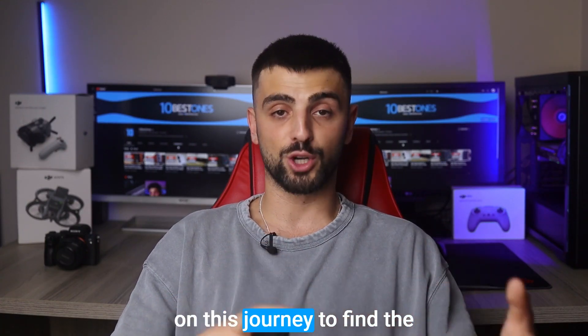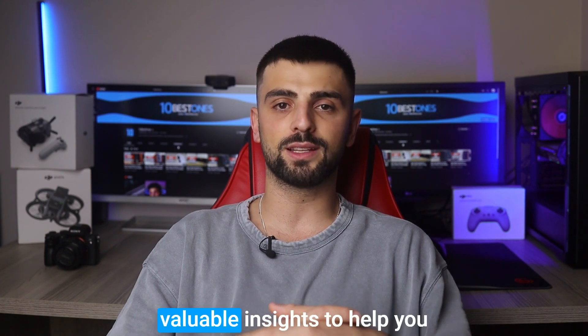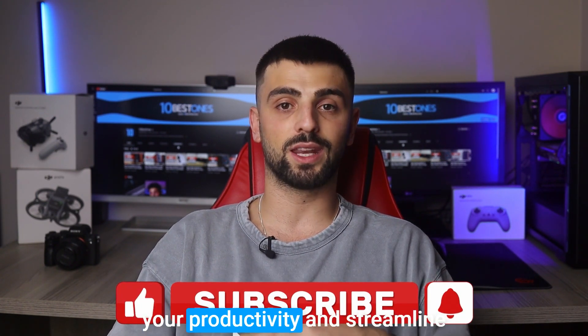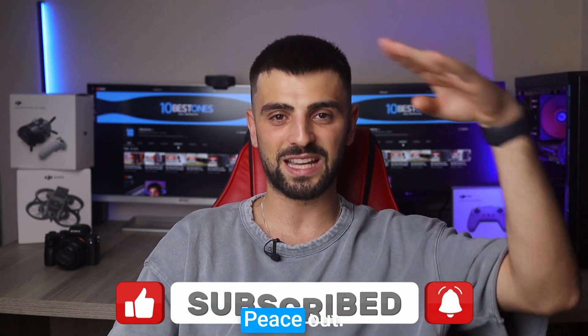Alright, thank you for joining me on this journey to find the best laptop for QuickBooks. I hope this video has provided valuable insights to help you make an informed decision. Remember, investing in the right laptop can significantly boost your productivity and streamline your financial management tasks. Happy accounting, and I'll see you in the next video. Peace out.